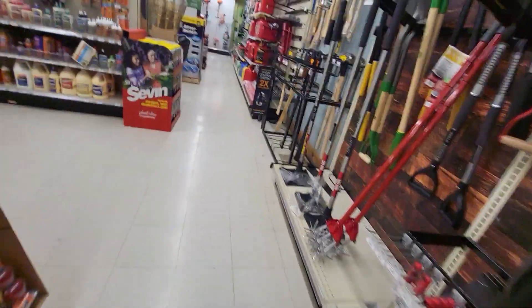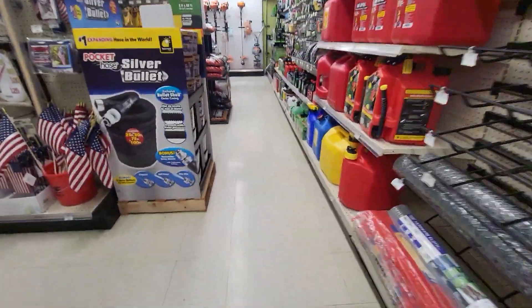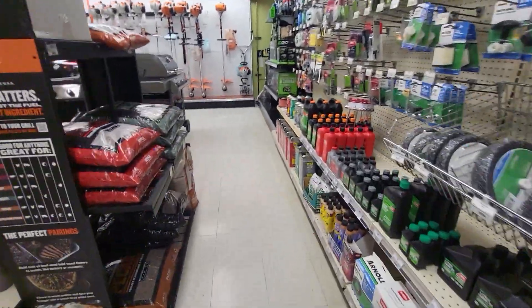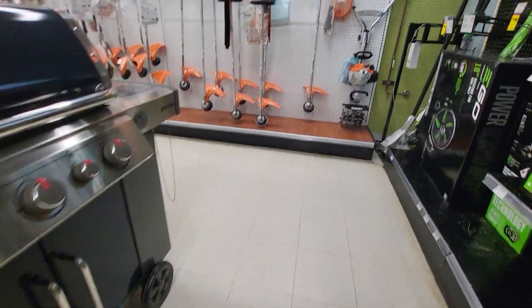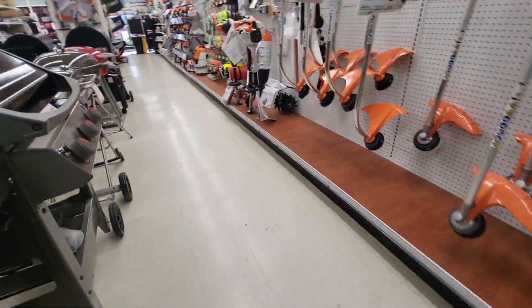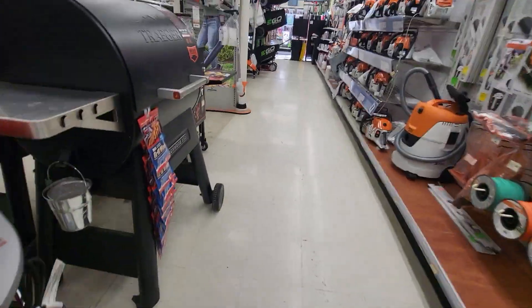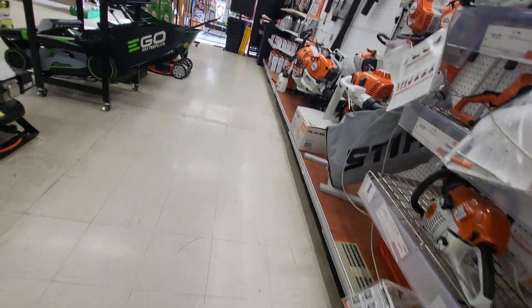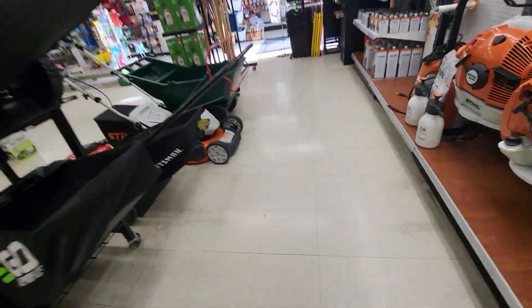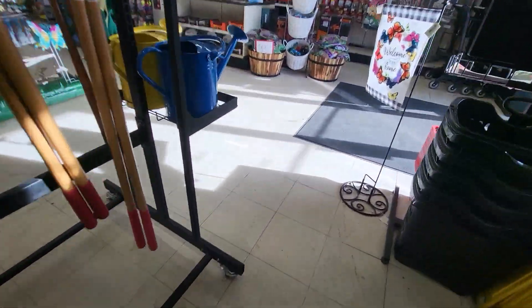And you can tell very well that it used to be a Kmart, because basically all they did is they never changed the inside, except that they walled off the door to the garden center — now that's part of the wall, or they have a shelf covering it up. I'm pretty sure they walled it off. The door to the garden center, because they just use it as storage for their products that they get in.